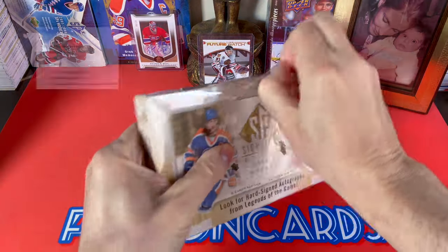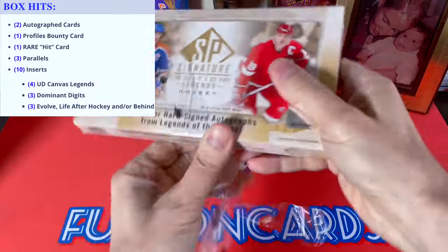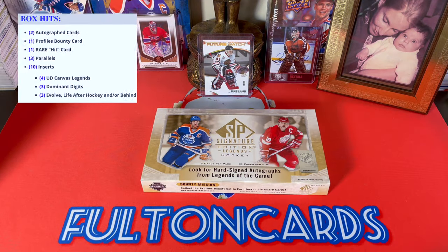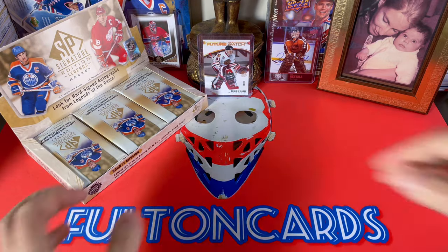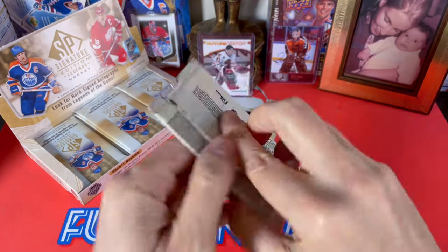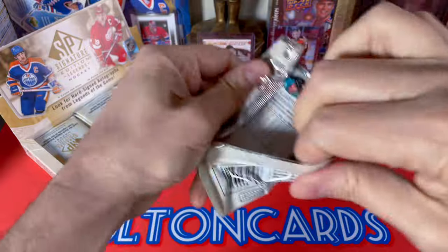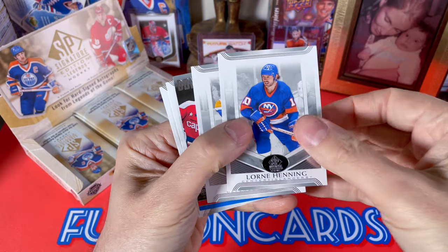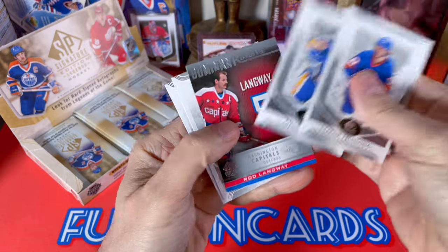There we are. Looking for our bounty profiles — those are dead and dusted — our ten base inserts, and the two autos. We'll go from left to right. It is one of these upside-down packs; their collation is always suspect, but let's have at it. We're still looking for our future watch autos as well.